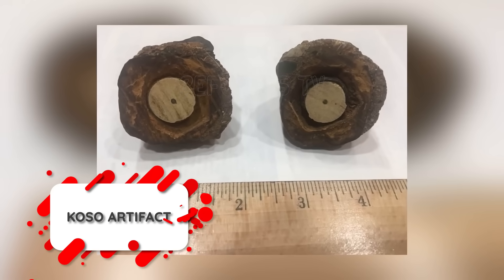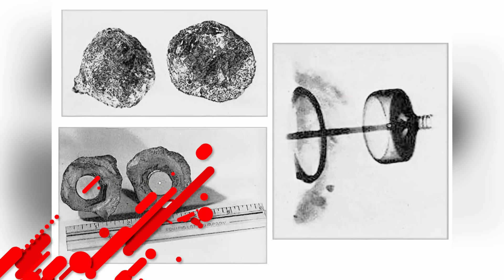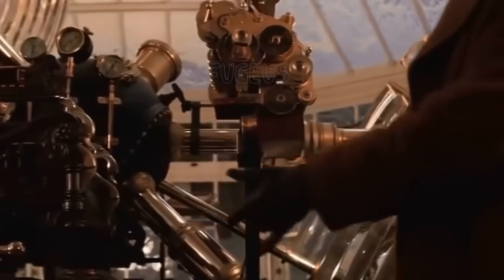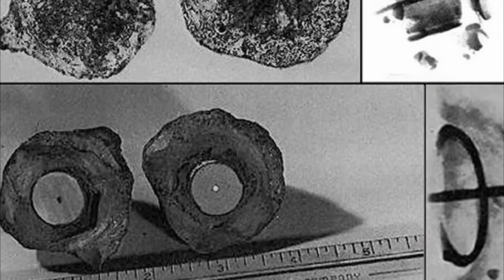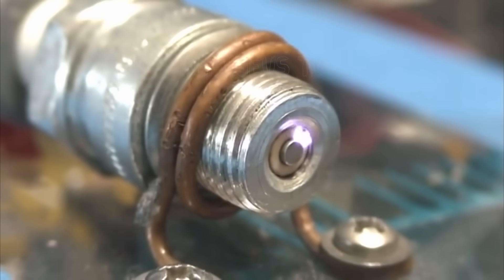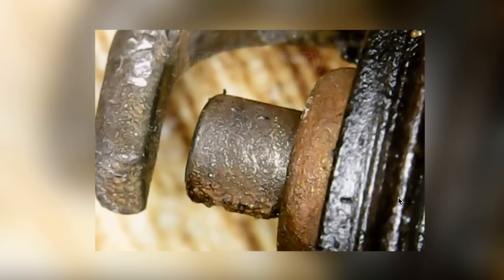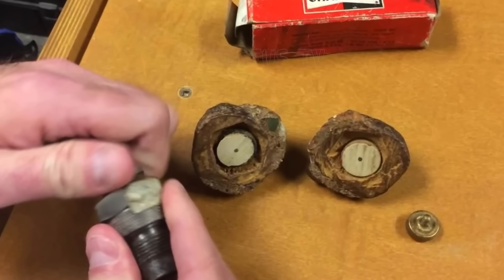There are two schools of thought about the true nature of the COSO artifact. One is that it's nothing more than an amusing geological curiosity created a little more than a century ago. The other is that it's evidence of complex tools being used on Earth half a million years ago, or perhaps even proof of time travel. What's certain is that at the core of the artifact is a spark plug manufactured by Champion at some point during the 1920s, yet the iron oxide shell formed around it is half a million years old — an age proven by laboratory testing.